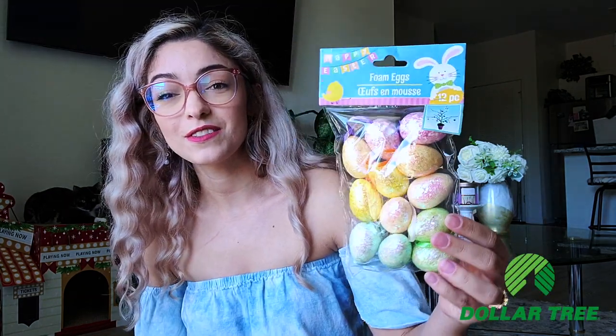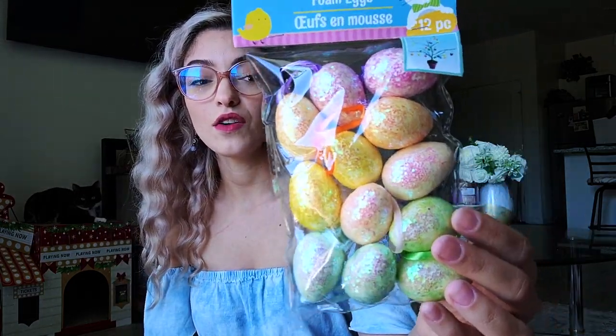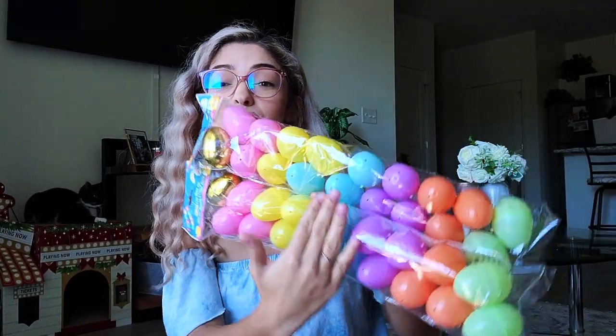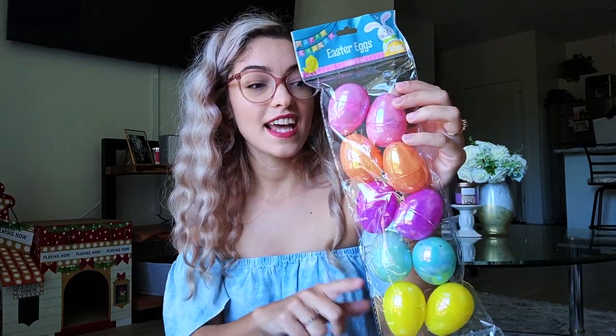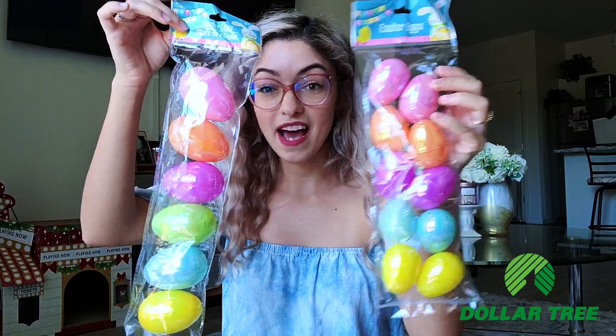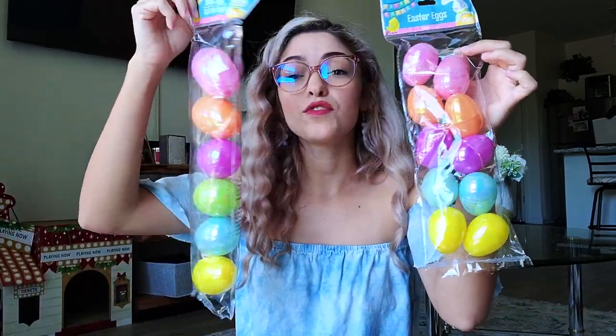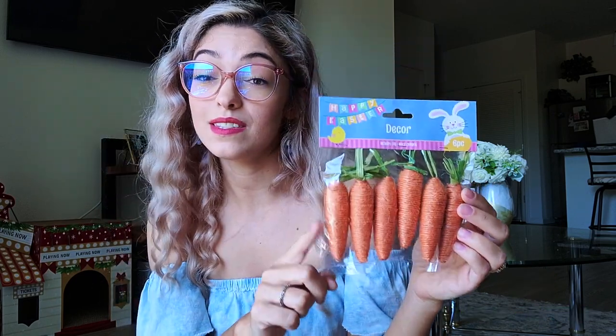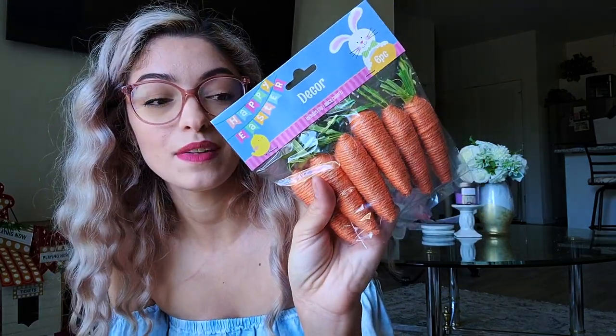My favorite Easter eggs at Dollar Tree — you can use them for the DIY I'll show later or in Easter baskets. I love the pastel colors; they look so elegant. I also found little foam eggs with glitter and hangers at the top, which I'm thinking of using as vase fillers or on the wreath I'm making. I picked up two bags, each with 18 Easter eggs. They also had holographic versions — one pack of 10 smaller ones and one pack of 6 large eggs — plus adorable little carrot picks with twine texture and raffia leaves.